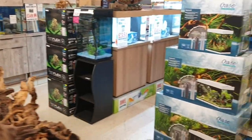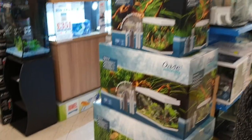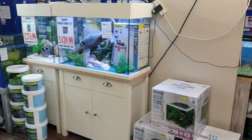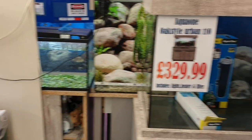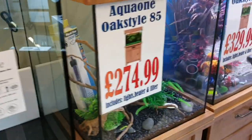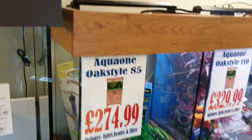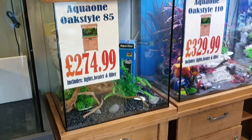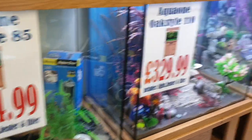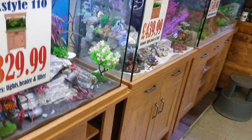Then we move on to our aquarium section. Our most popular aquarium at the moment is probably the Aqua One oak styles — we have every colour, always changing. The newest colour in is the concrete, and then a darker wood. I think we're up there with the top sellers in the country on these now — over a thousand sold in the past three years. They come with filtration, heating, and lighting; come flat packed but are just wonderful.